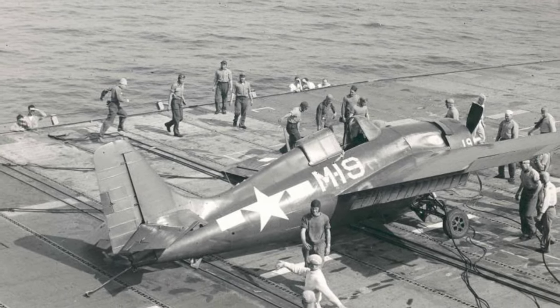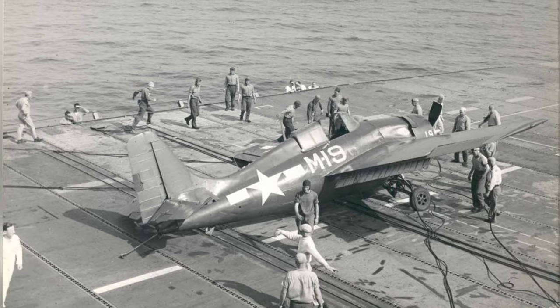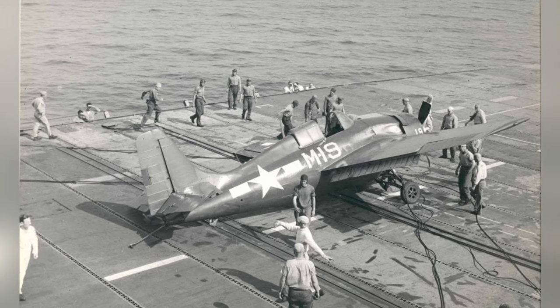A plane called FM-2 Wildcat had a rough landing on the training aircraft carrier USS Sable in Lake Michigan, United States, between 1943 and 1945.